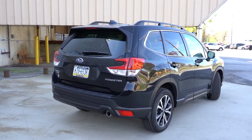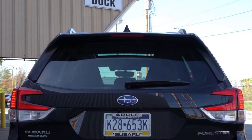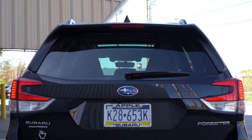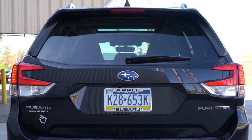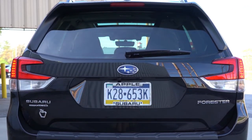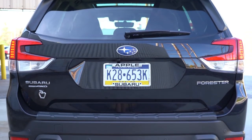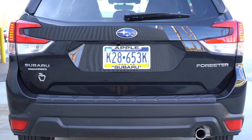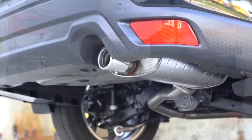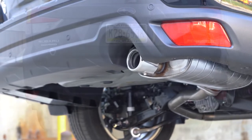Around back you'll find a shark fin antenna up top, just below the rear spoiler with an integrated brake light on all trims. Below the rear window is a wiper, and C-shaped LED taillights come standard across the board. Just below it all is a single exhaust outlet finished with a chrome tip — it looks good back there.